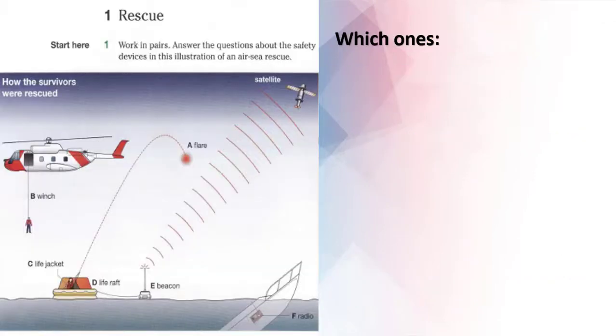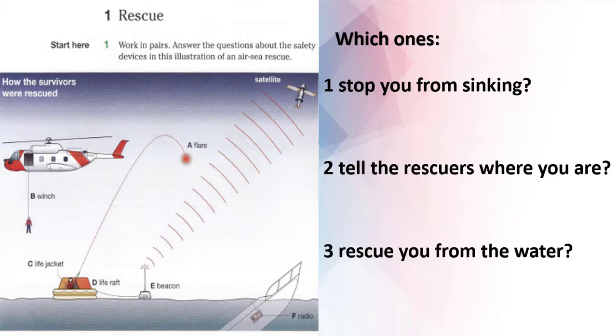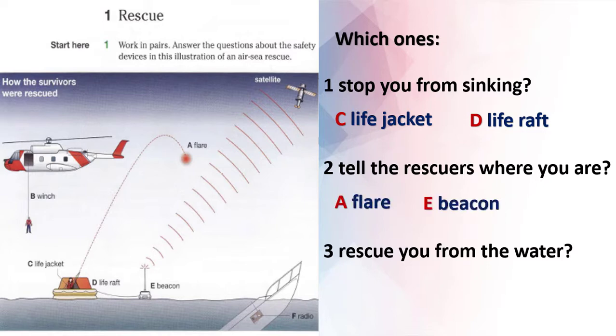Now let's answer the three questions. Pause the video and answer the questions, then play the video again to check your answers. You have two minutes — start now. Welcome back. Now let's check your answers. Question one: which ones stop you from sinking? Life raft and life jacket. Question two: which ones tell the rescuers where you are? Flare, beacon, and radio. Question three: which one rescues you from the water? Winch.